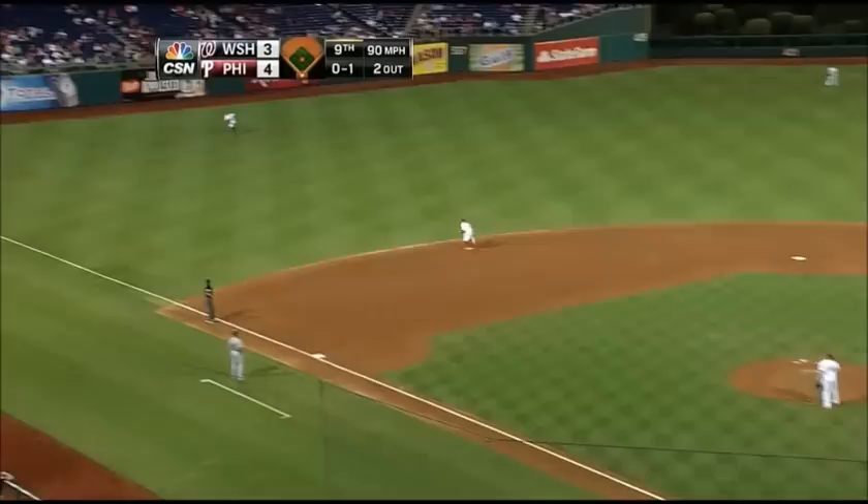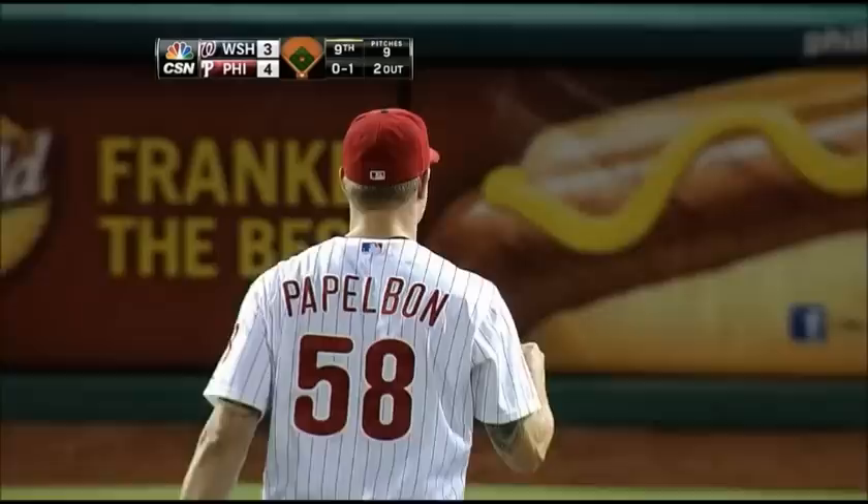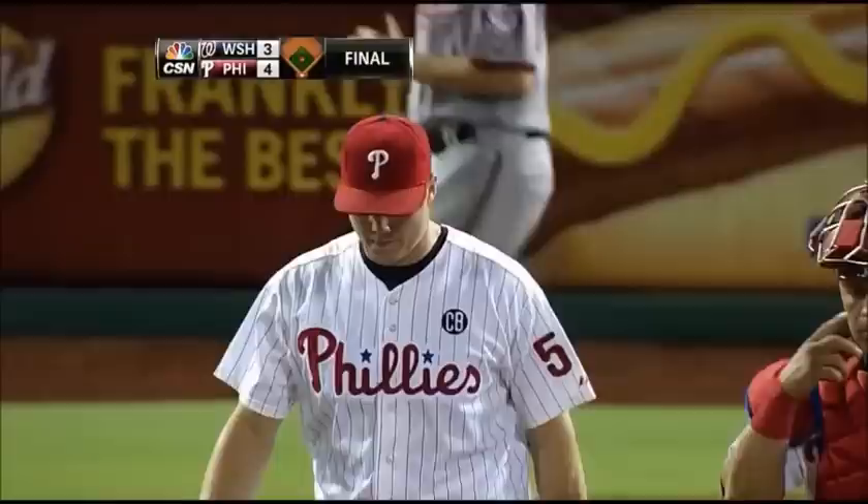Fly ball, left field, knocked deep. Here comes Sizemore — he's under it and he makes the catch. In for Jonathan Papelbaum, save number 100 in a Phillies uniform.